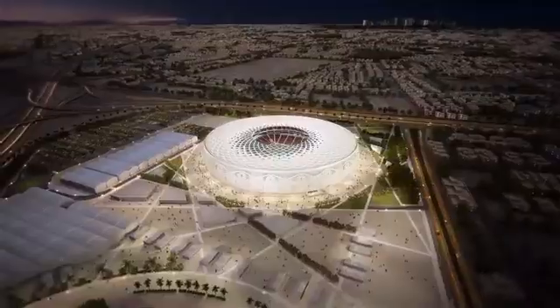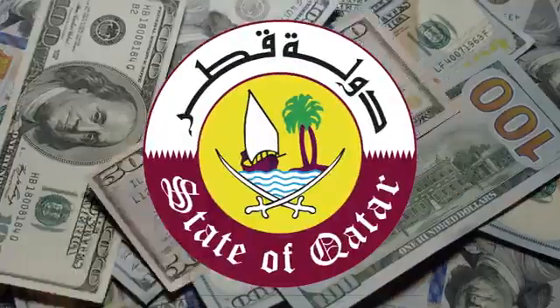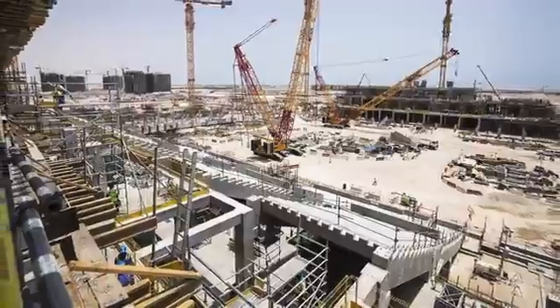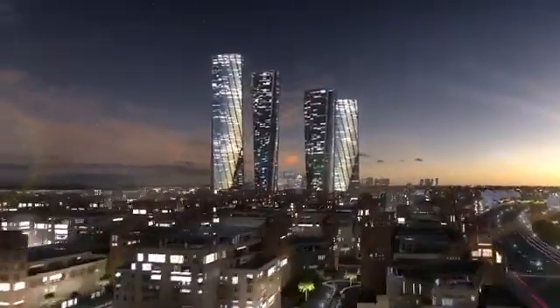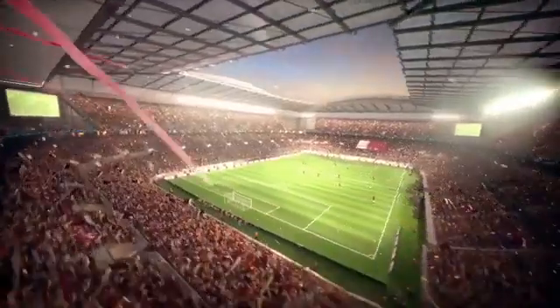Together, Qatar's eight stadiums will cost 10 billion US dollars, which is being funded by the government. After the World Cup, they will be disassembled or reduced in size, and repurposed into community facilities. They are part of a larger 200 billion dollar infrastructure development project that includes new urban developments, an airport, an expressway system, and a port — all in preparation for the World Cup.